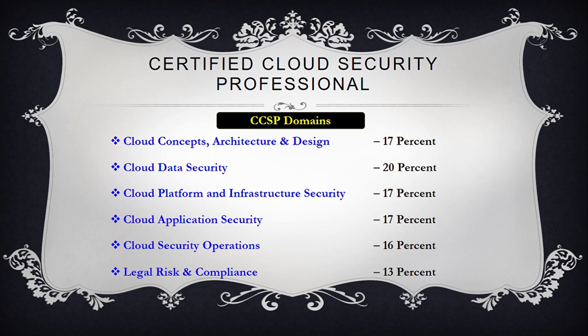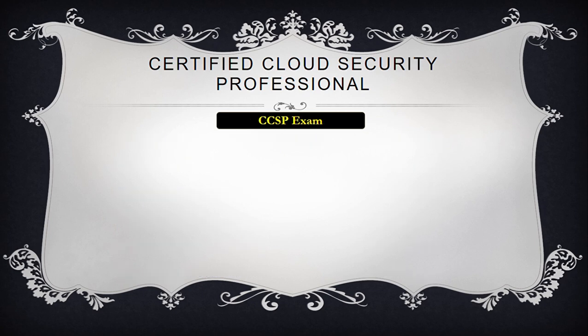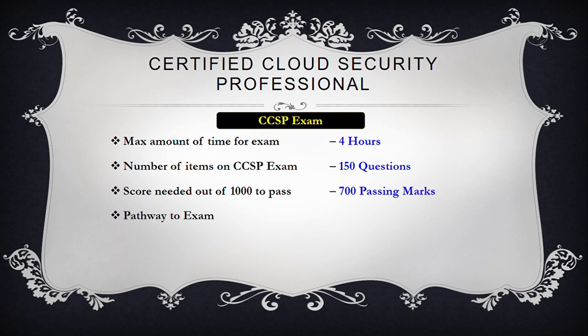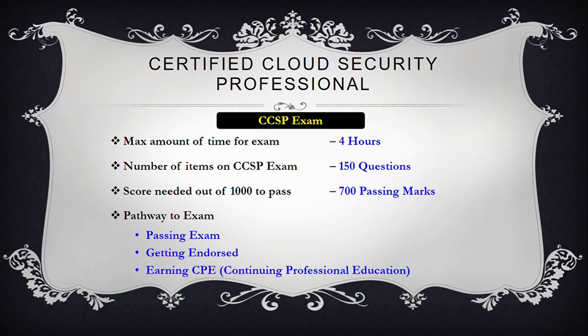The relevant percentage of each domain in the exam is also presented. CCSP is a four-hour exam comprising 150 questions with a passing score of 700 out of 1000. It is pertinent to note that although it is a non-computer adaptive exam, you cannot move to the previous question once you answer it. The pathway to certification includes studying for the exam, passing the exam, getting endorsed, and earning CPE credits for maintaining the certification.